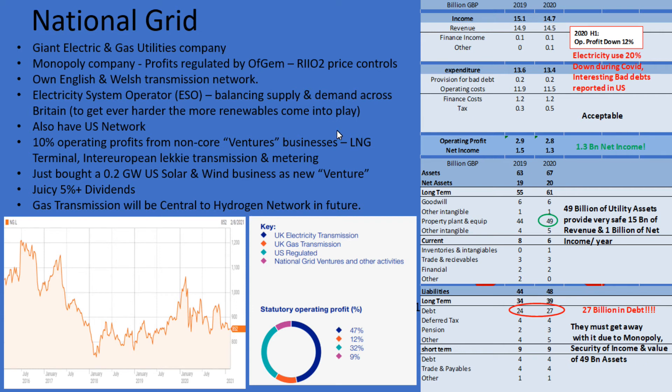From listening to their investor calls, we're talking about a 5 to 10 to 20 year transition period, so it's not all going to happen next year. These are all the things to consider when looking at this stock. They've got 49 billion of utility assets, which are considered very safe hard assets — essentially the National Grid network itself. If you're an investor or a bank lending them money, you know these assets are solid. They're a monopoly situation, so they're protected, and those hard assets almost guarantee a return of 15 billion in revenue and 1 billion in net income a year.